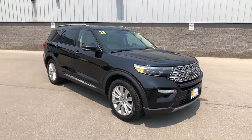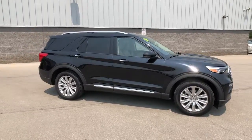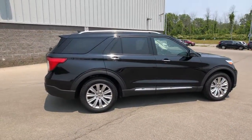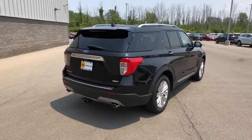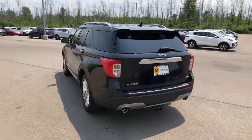Can you see yourself in the 2020 Ford Explorer? With less than 30,000 miles on the odometer, this vehicle provides excellent value. Answer the call to adventure in this Ford Explorer, the midsize SUV with a commanding presence and technology that lets you customize your driving experience.